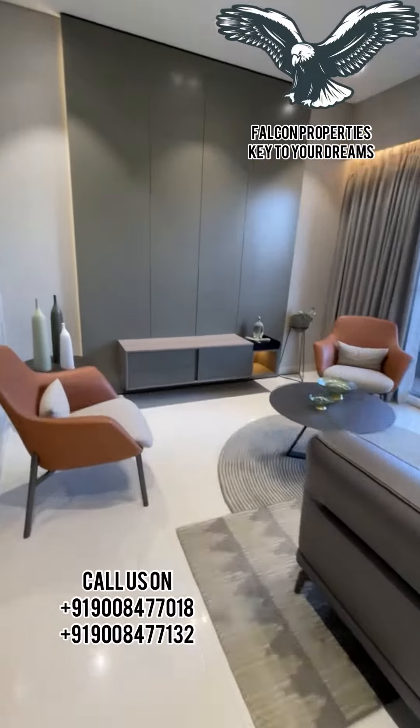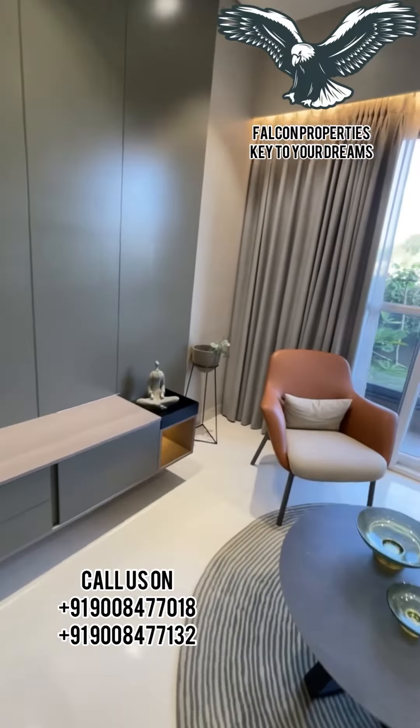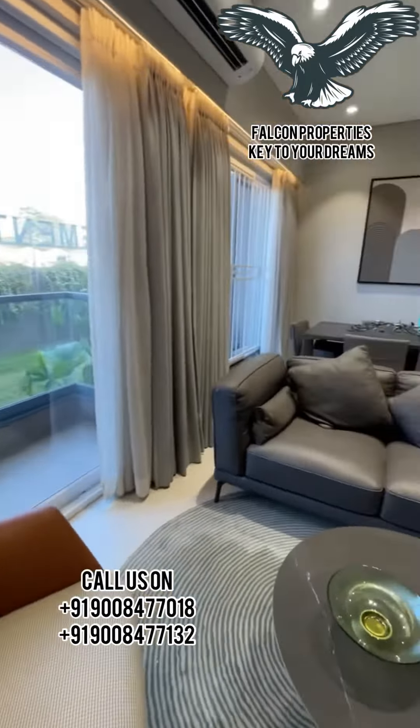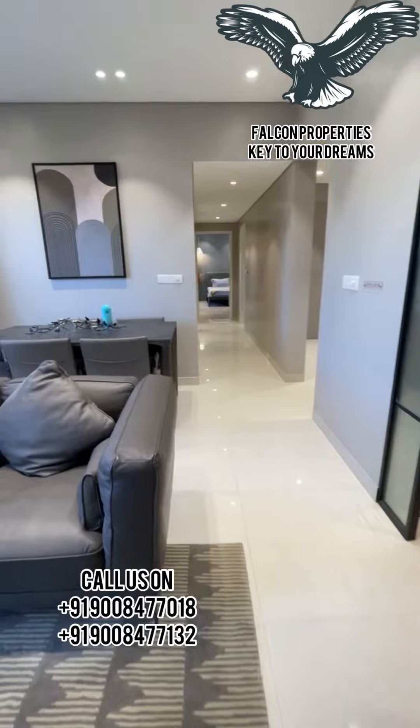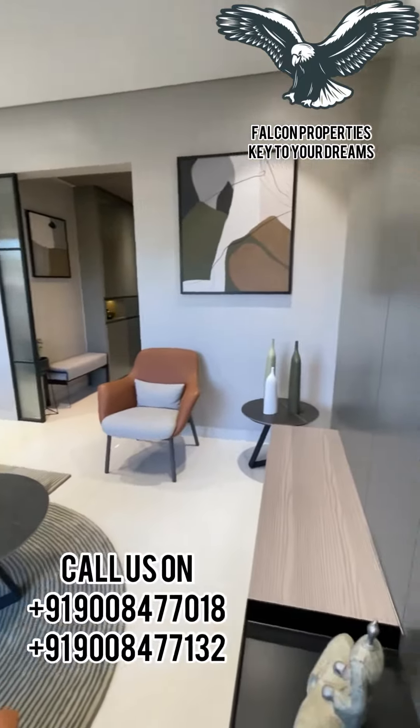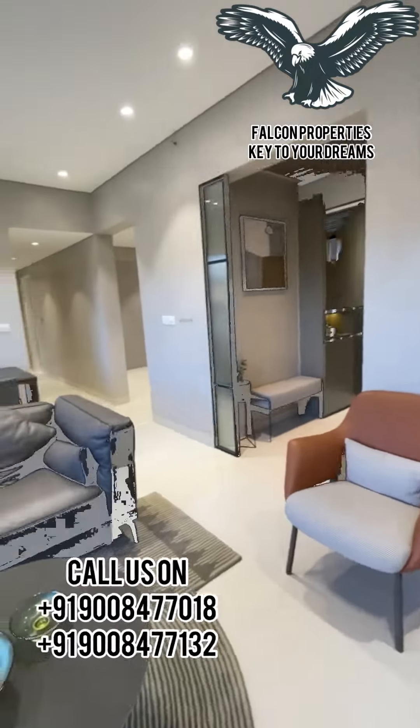We are entering towards the foyer and this is the living and dining area which is of around 17.3 by 11.11. You have a balcony here, and for all the balconies we provide mosquito mesh. The balcony-size window comes with an MS grill, mosquito mesh, and a night sill.